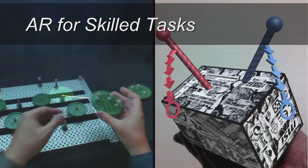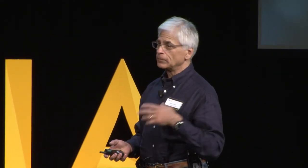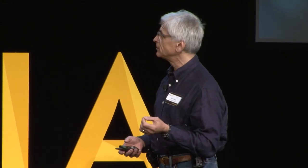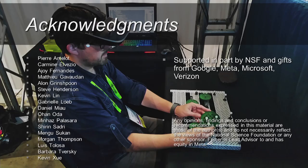I've talked about AR for a variety of different kinds of skilled tasks: remote assistance with two people potentially separated by great distances, and also the system itself advising a single person working alone. At this point I want to acknowledge the many people who've worked on these projects and the funding agencies that made them possible.